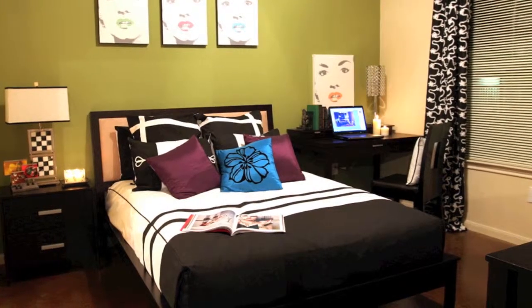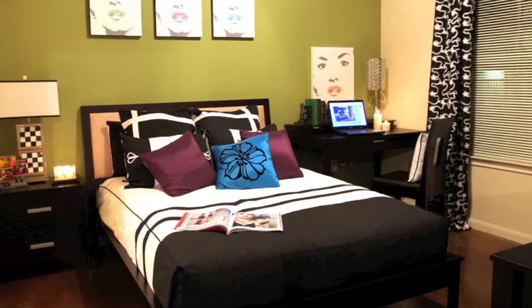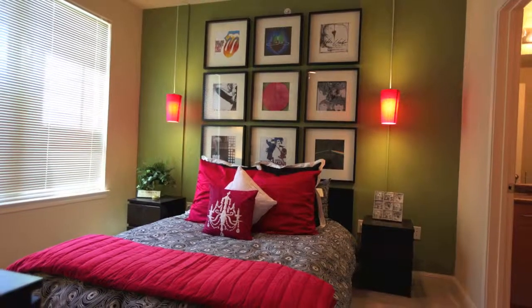Now we've moved on to a little more sophisticated color. This is called Tansy Green. It definitely calms a room down. It's great for a bedroom, an accent wall in the bathroom, or if you like it in the kitchen, it's also a great conversation starter as well.